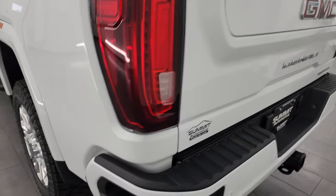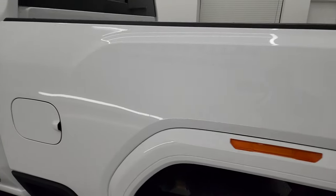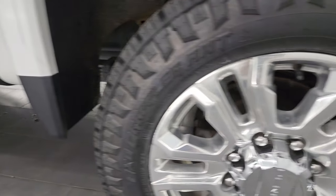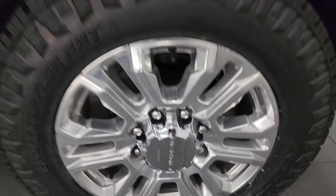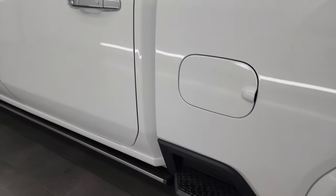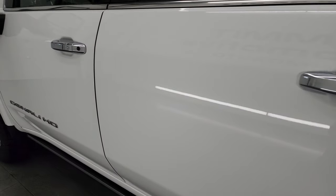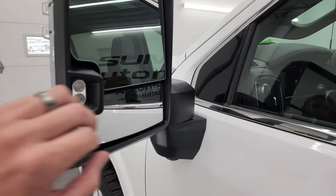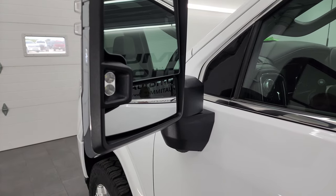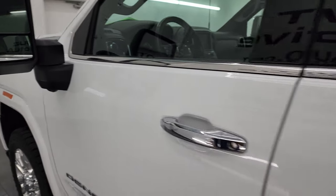LED tail lamps. Coming around the driver's side, it's just as clean as that passenger side — no major dents or dings on the box. This back wheel is in nice shape as well. Down the rest of the side of the truck, the doors and cab all look really good. This one does have the telescopic tow mirrors with LED side lights, blind spot monitoring, heated mirrors, and built-in directional signals. They power telescope out and power fold in. You have the 360 camera on there as well.